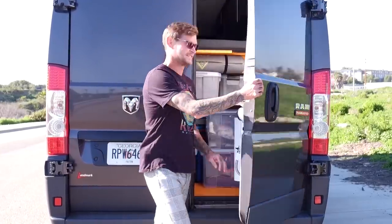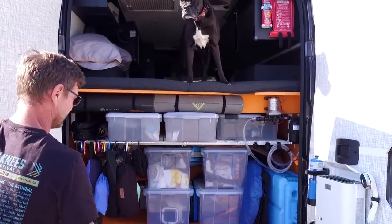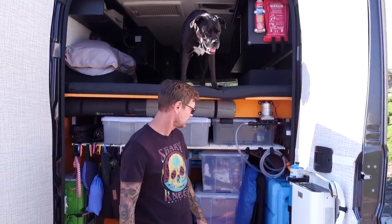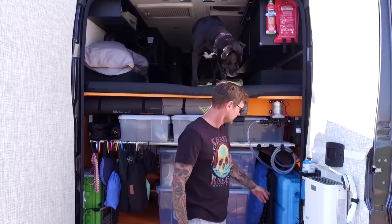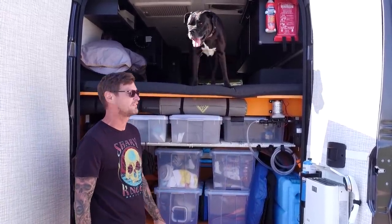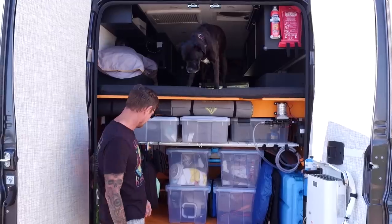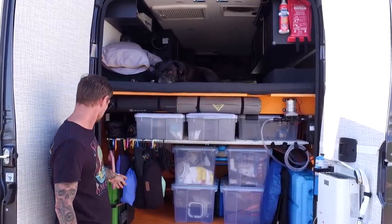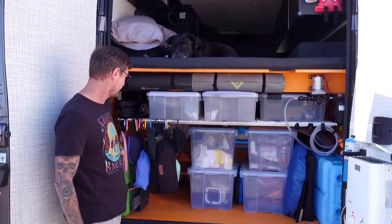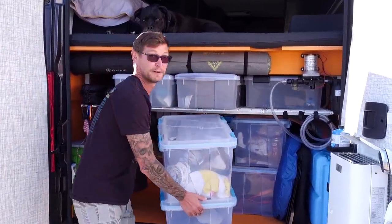Welcome to our garage — and there's Stacy. In the garage we have an outdoor shower that hooks up easily to our water pump right here. We're carrying seven water bricks in total, so approximately 27 gallons of fresh water. Lots of storage bins — we try to be organized. Yoga mats, light hammock chairs, tables. Over here is Stacy's food.